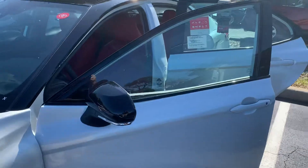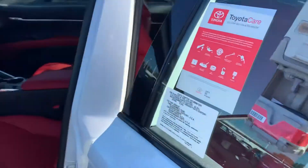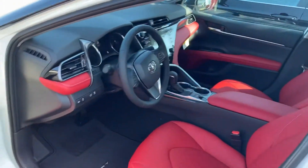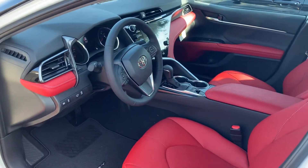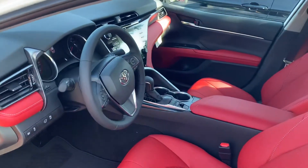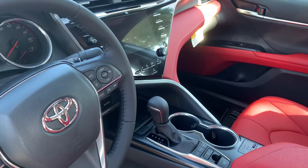The modern sleek lines of the Camry surpass expectations and are designed to leave a lasting impression, but inside indulgence awaits. Featuring our smart key push button start, heated leather power driver and passenger seating, an 8-inch touch screen display, and a 10-inch heads up display.